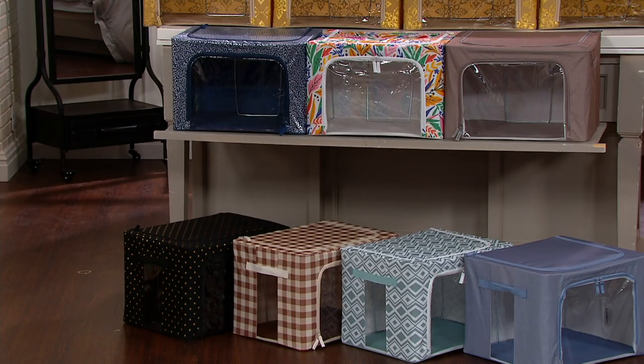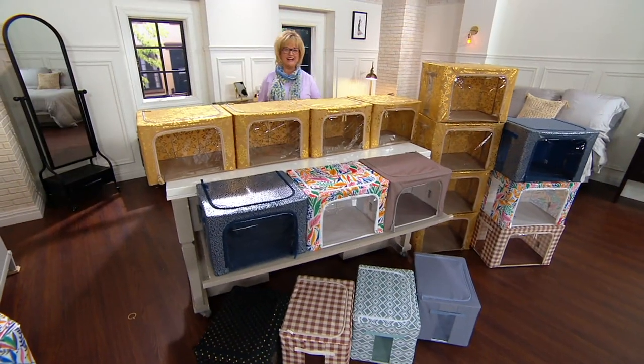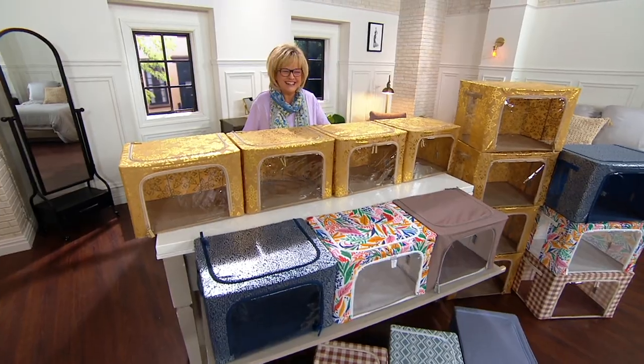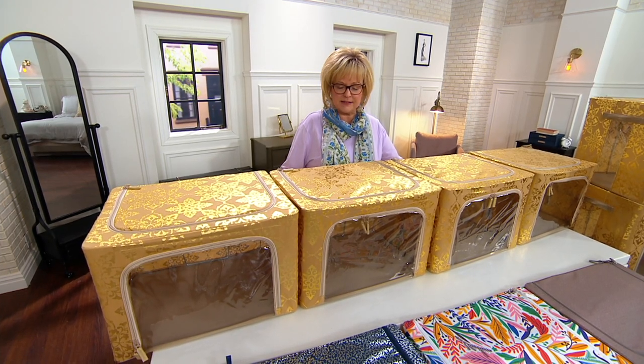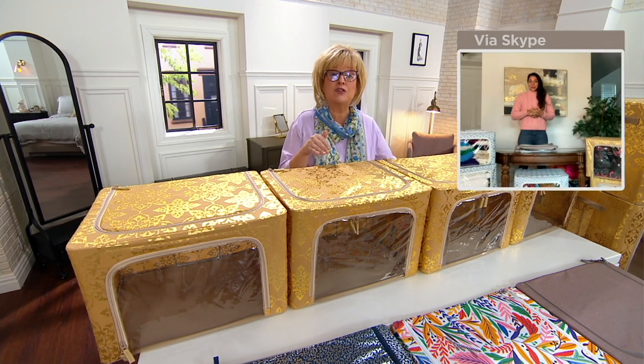Let me walk back behind the counter and bring in our guest Sabrina Coleman. I can't tell you how much I love these — they are so easy to access either from the front or the top. You can stack them, they look nice, they keep things dust-free and organized, and you can see what you've got in there.